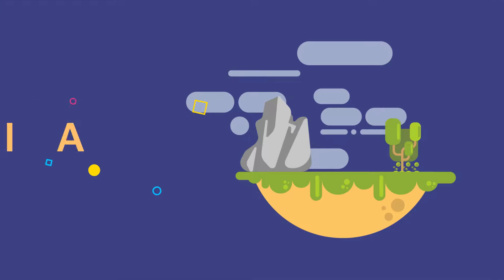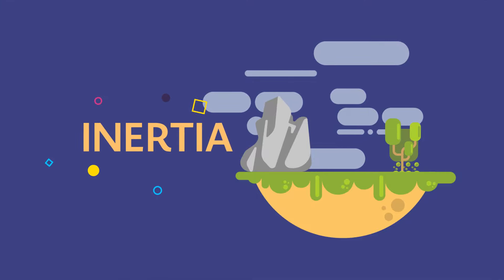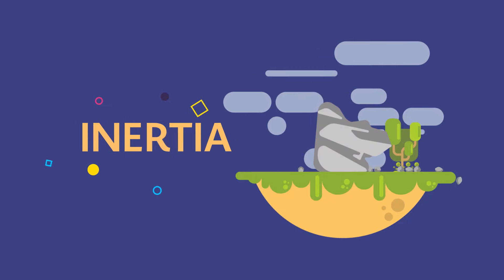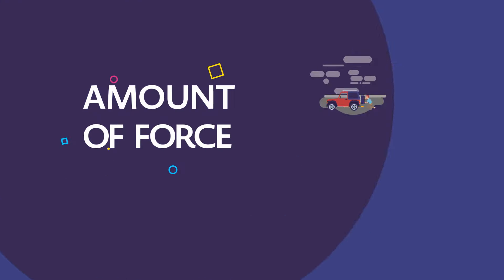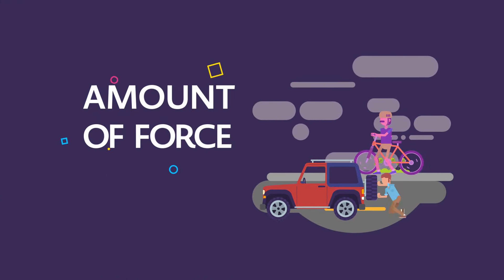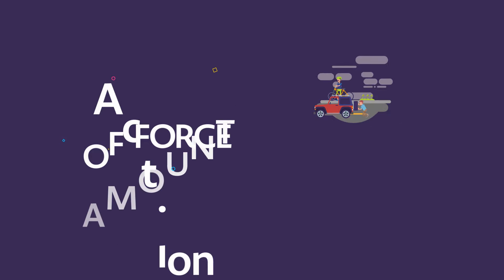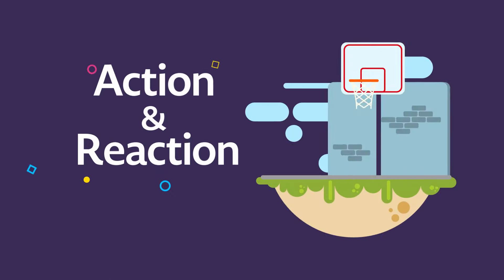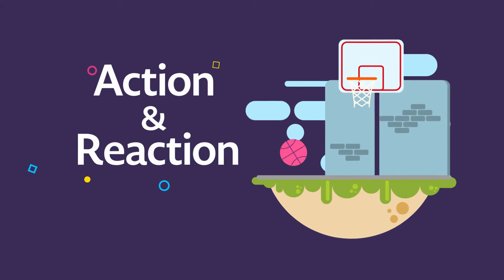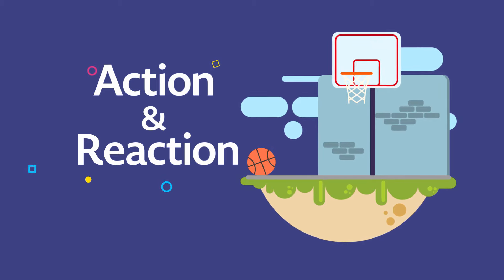In simple terms, the first law, or law of inertia, occurs when an object remains still unless something or someone moves it. The second law is used to explain why it takes less force to make a bike move forward than something that's heavier, like a car. And the third law of action and reaction happens when you throw a ball against a wall and it bounces. Every action, no matter how small or simple, has a reaction.